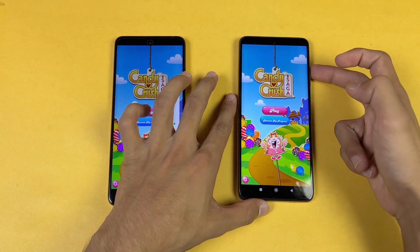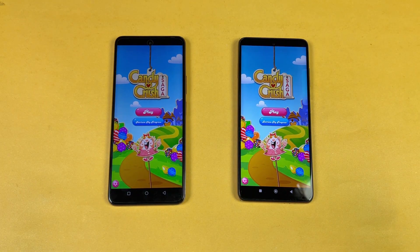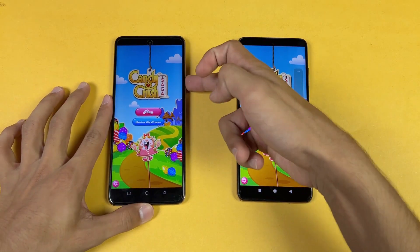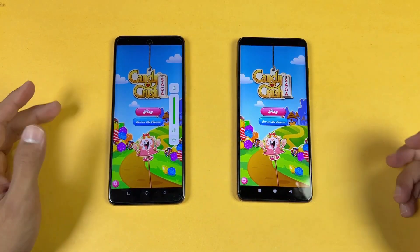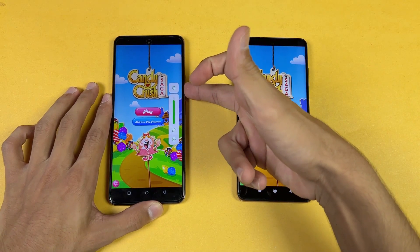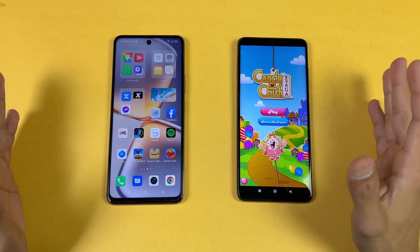We also have dual speakers on the Poco — here is what the Poco sounds like with dual speakers. And here is what the Infinix sounds like with its single speaker. The single speaker on the Infinix is louder compared to the Poco, but the actual sound quality is much better on the Poco.